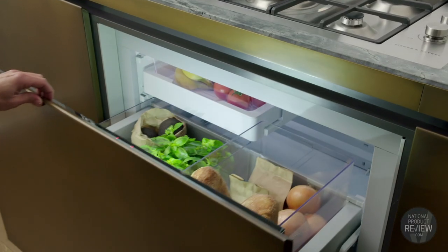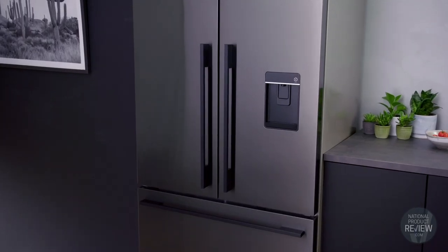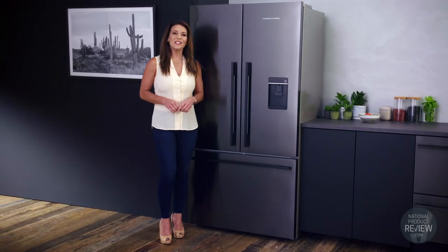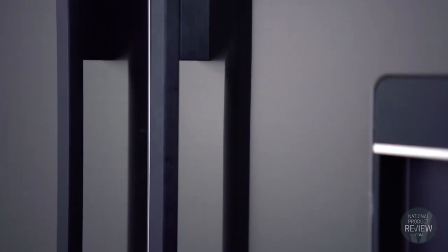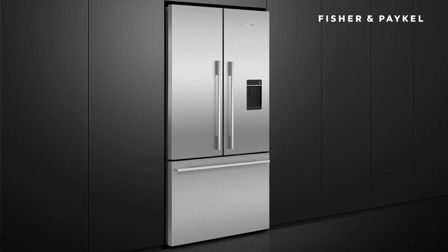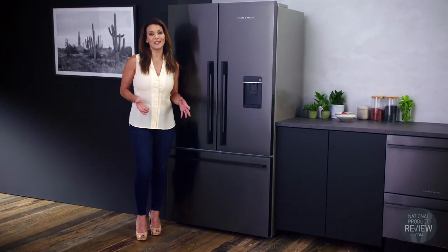The range includes various designs and colors that make these fridges intuitive, timeless and beautiful to use. This French door fridge has a sophisticated black stainless steel finish with brushed metal handles. It's also available in standard stainless steel, and these fridges will become a beautiful centerpiece of your kitchen.